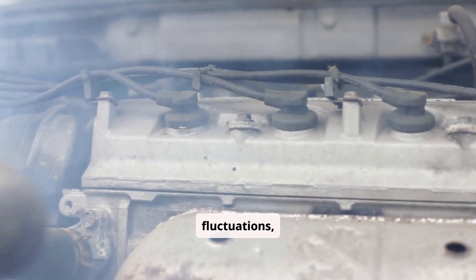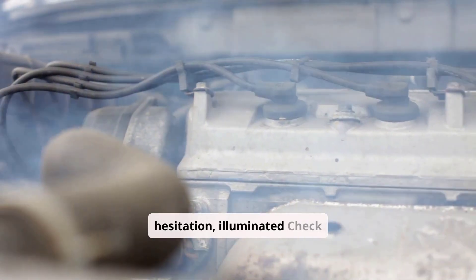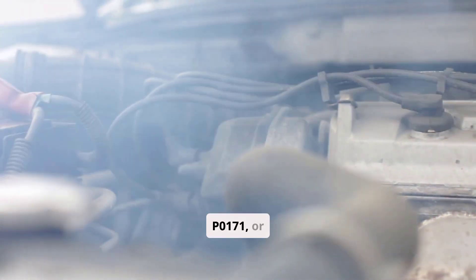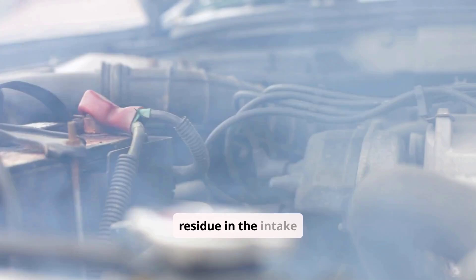Observable symptoms include rough or unstable idle with RPM fluctuations, acceleration stumbling or hesitation, illuminated check engine light, often with codes P0505, P0171, or P0174.